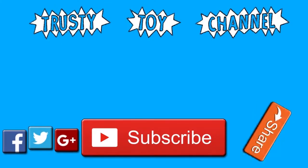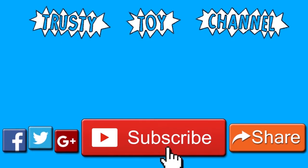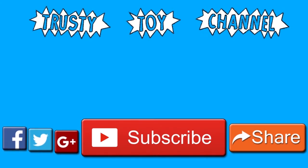Thank you so much for watching, guys. Be sure to hit that subscribe button for a new video every day and to become part of the Trusty Toy Team. Also, don't forget to watch our last video that we made yesterday — we can't wait to see you guys soon.